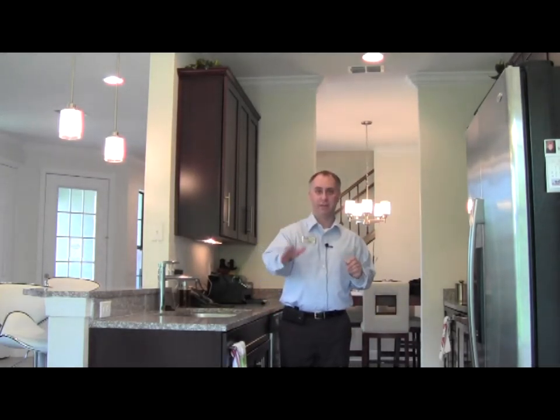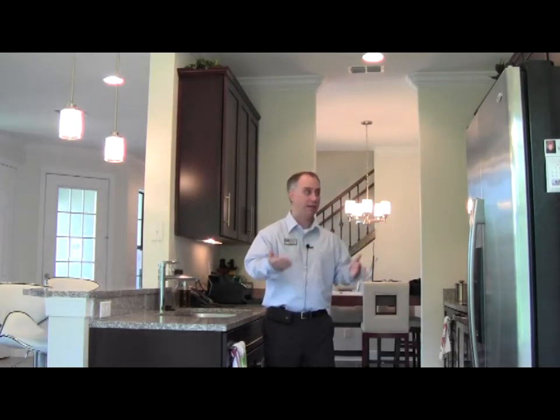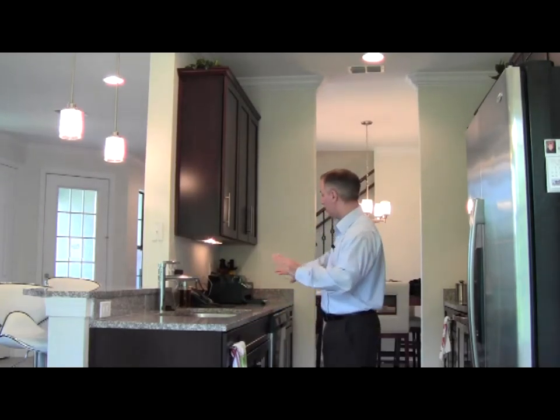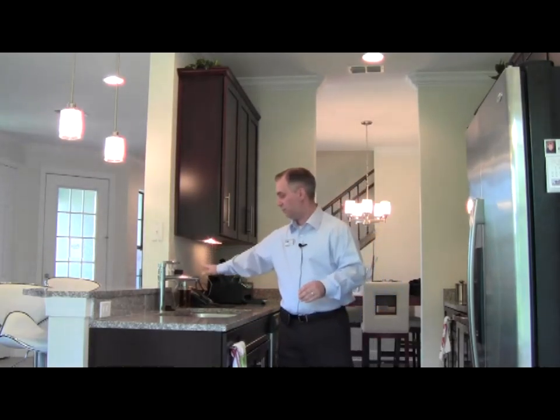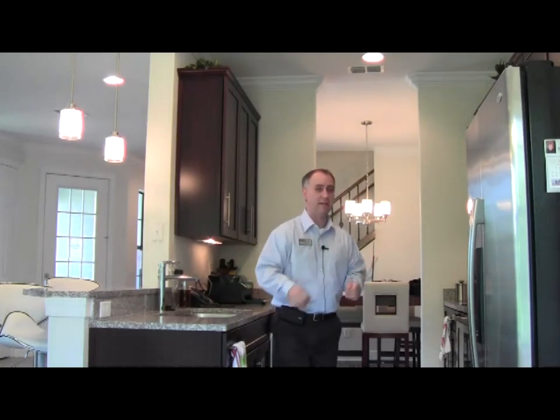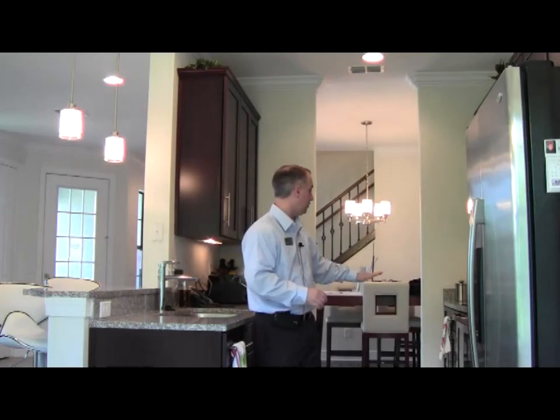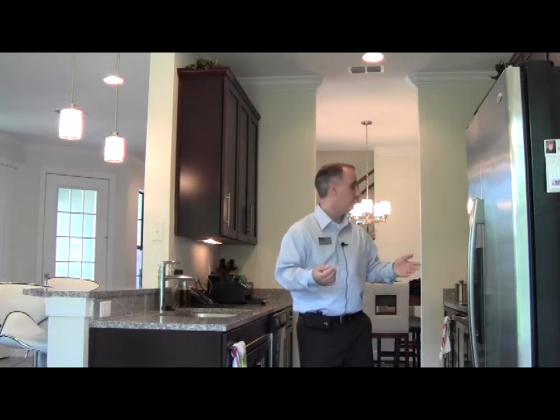Now you're looking from the eat-in kitchen area next to the pantry into the kitchen, where you can see these beautiful 42-inch cabinets with the crown molding — it gives you lots of storage space. You can see the granite countertops that go throughout the kitchen. You have beautiful fixtures. It includes the stainless steel appliances: your refrigerator, built-in microwave, stove and oven, and dishwasher. There's plenty of space in here to move around, lots of storage space.